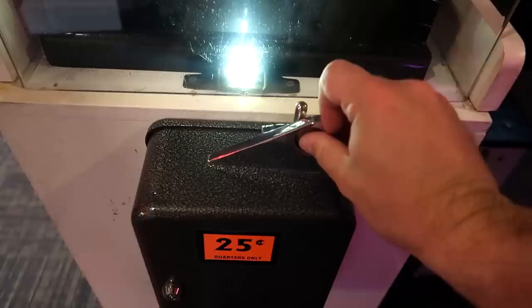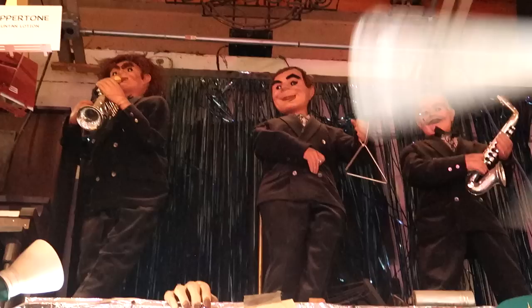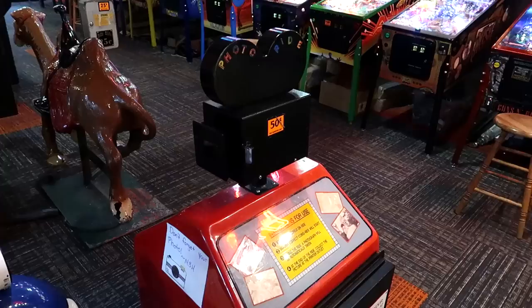This is called The Donor. You see a man that has his organs exposed. Look at that — you can see his organs beating right there. There will be another type of animatronic band up there as well.